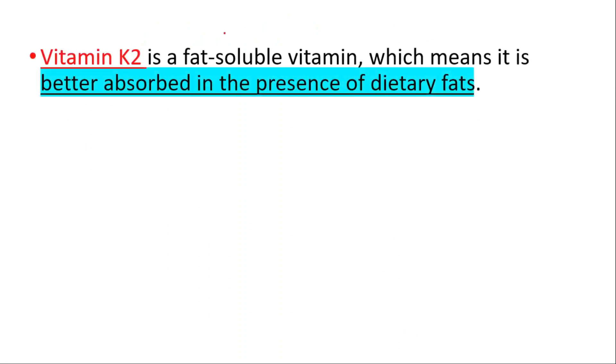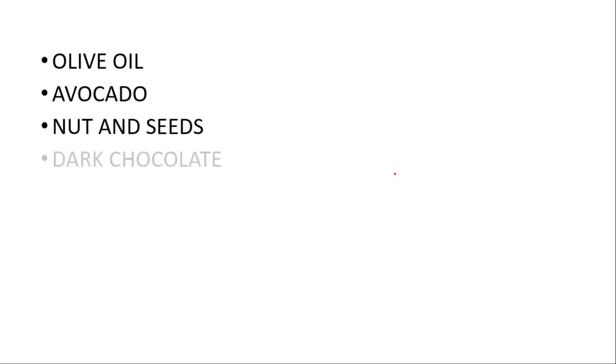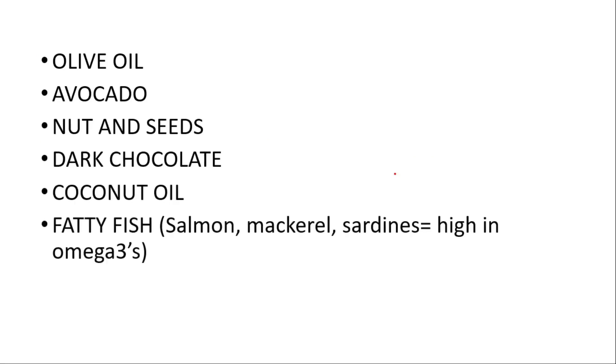Vitamin K2 is a fat-soluble vitamin, which means it's better absorbed in the presence of dietary fats. Consuming K2-rich foods with healthy fats can improve absorption. Good options include olive oil, avocado, nuts and seeds, dark chocolate, coconut oil, and fatty fish like salmon, mackerel, and sardines — which are high in omega-3 fats — as well as full-fat yogurts.